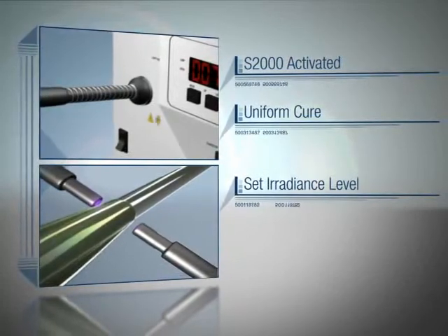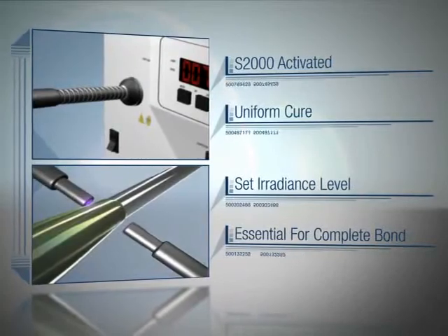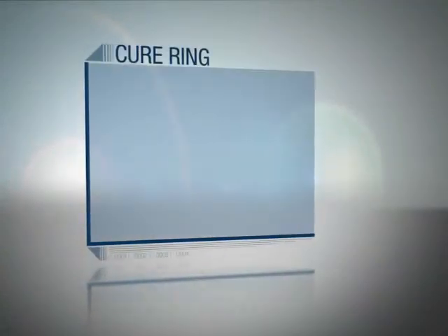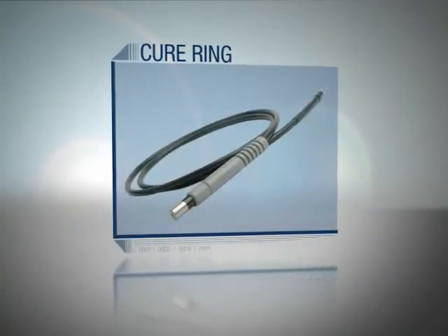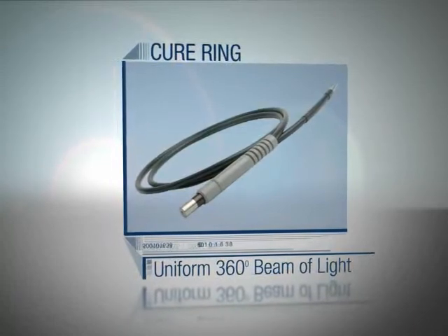Exvo also provides the option of using optical accessories, such as a cure ring for the assembly of balloon catheters. Cure rings attach to the end of standard liquid light guides to provide a uniform 360-degree beam of light.